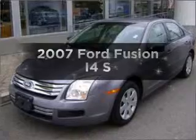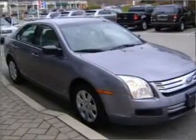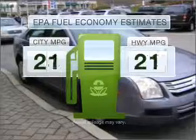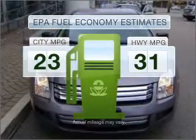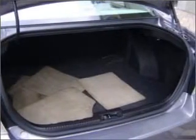Introducing the 2007 Ford Fusion. Travel the roads in style and comfort in this great vehicle. Low emissions and the good fuel economy offered in this vehicle are important to you and to the environment, with an efficient four-cylinder engine connected to a smooth shifting transmission.